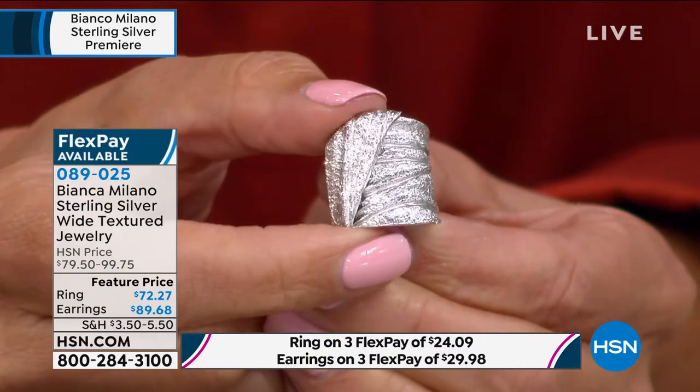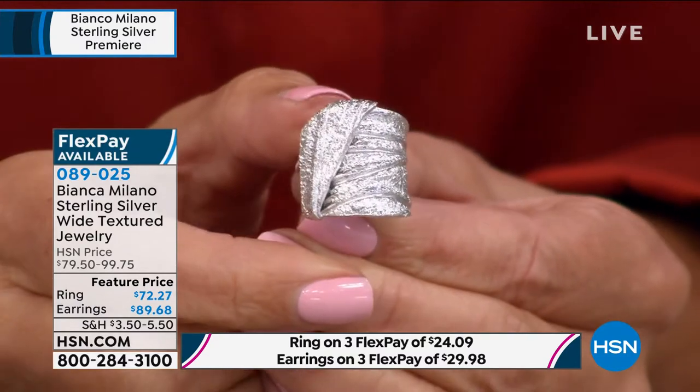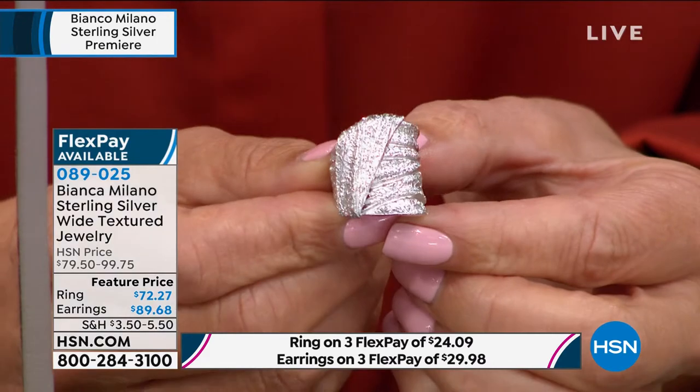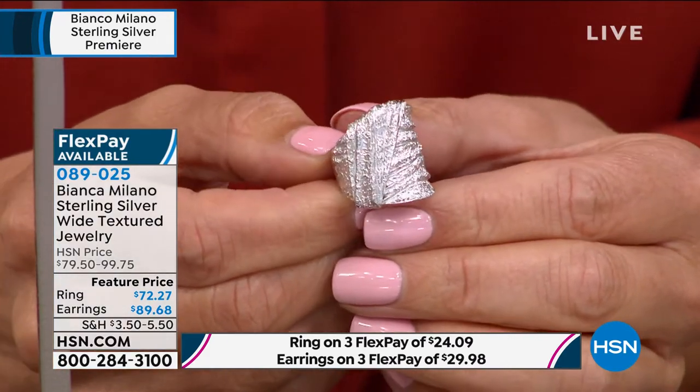And wait till you see the ring — oh my gosh, you're going to love this. They both feel very weighty and substantial. The ring is here for you at $72.27, with three FlexPay options. I love that ribbon-like wrap design going all the way around. I'm looking at the ring thinking it has to be thousands of dollars because of how it's made — it's all handmade, handcrafted in Milan, Italy. The craftsmanship, the design, the artistry, the diamond cutting — all done by hand.